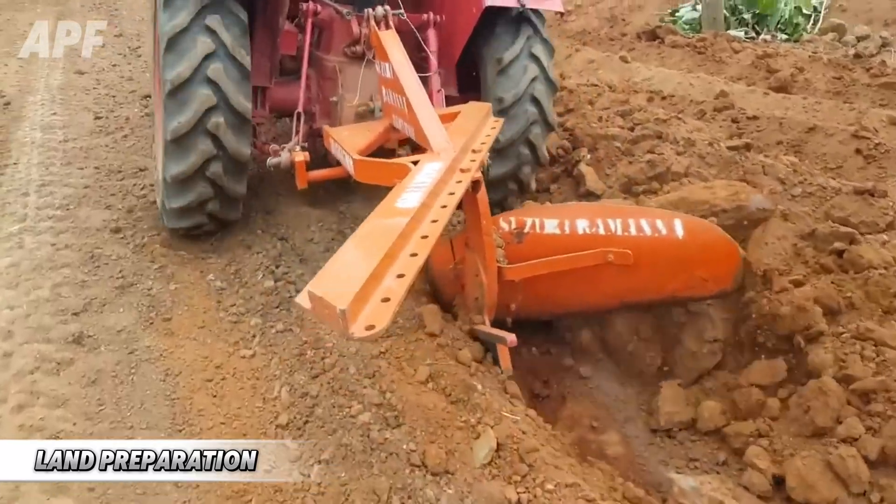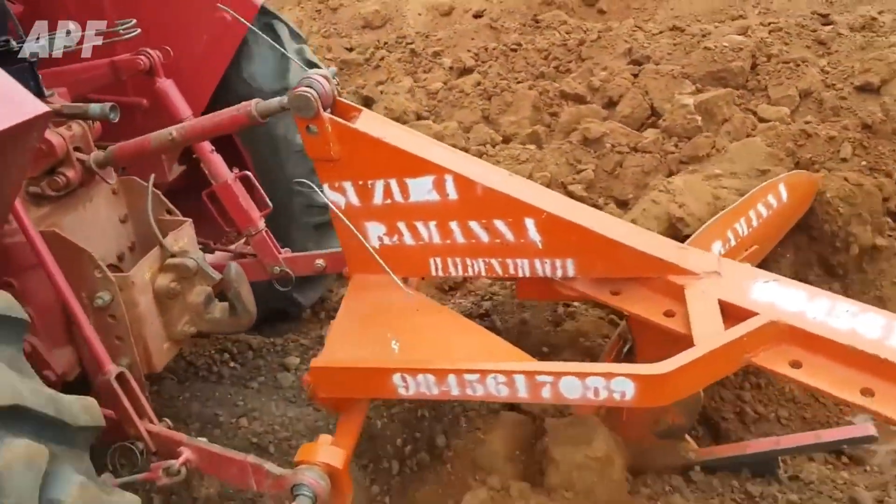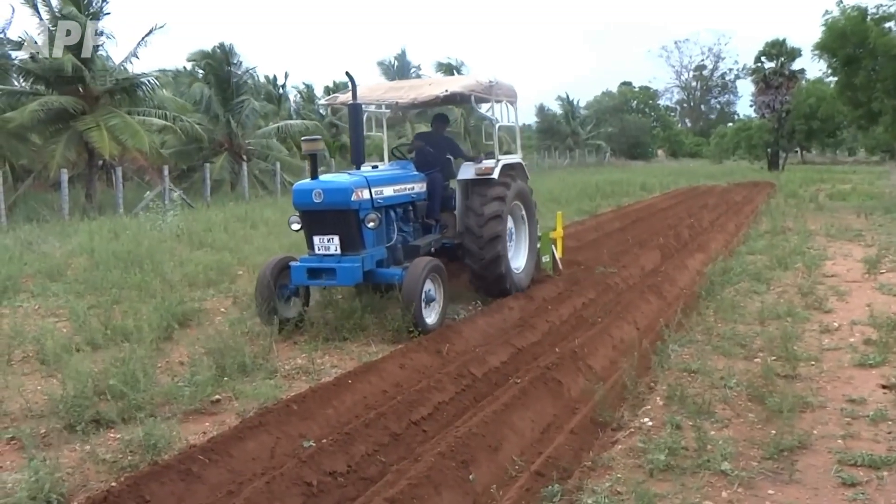The story begins with the art of soil preparation, a meticulous process by which farmers create an ideal shelter for seedlings to thrive.